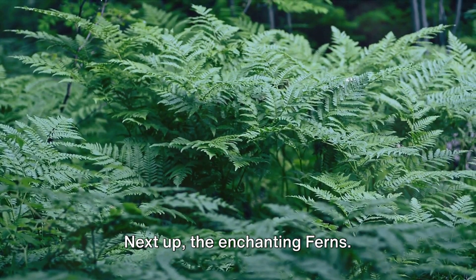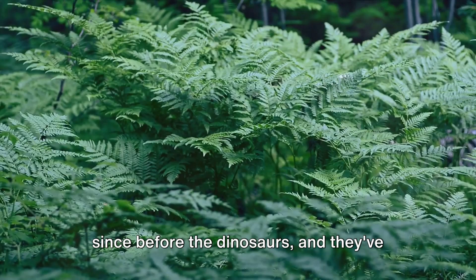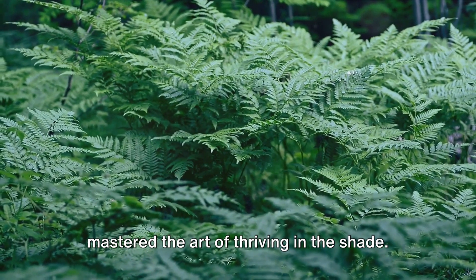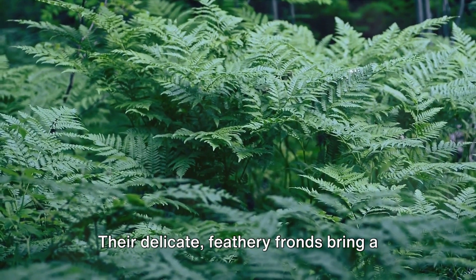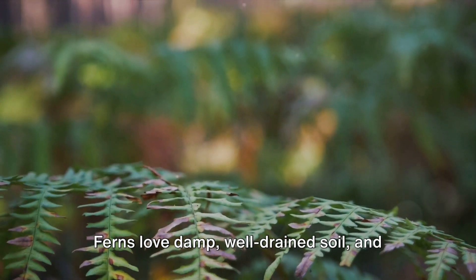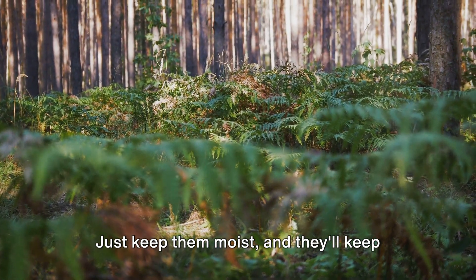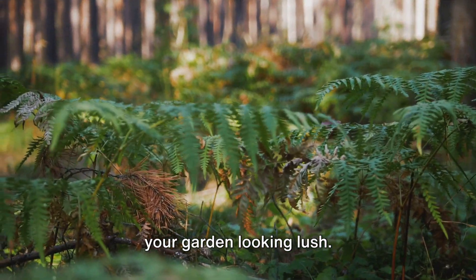Next up, the enchanting ferns. These ancient plants have been around since before the dinosaurs, and they've mastered the art of thriving in the shade. Their delicate, feathery fronds bring a touch of elegance to any garden. Ferns love damp, well-drained soil, and they're pretty low-maintenance. Just keep them moist and they'll keep your garden looking lush.